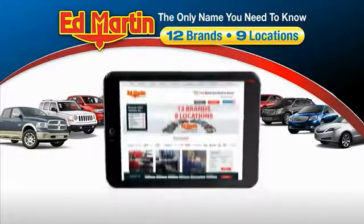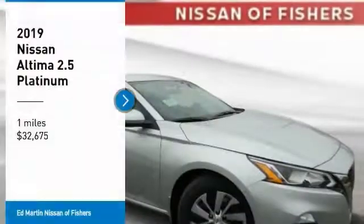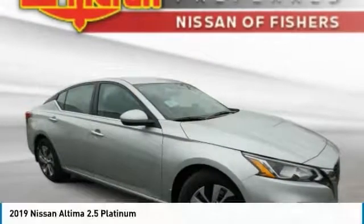Thank you for clicking our video. You can also shop over 4,000 more cars and trucks online at edmartin.com. Take a ride in the 2019 Altima.